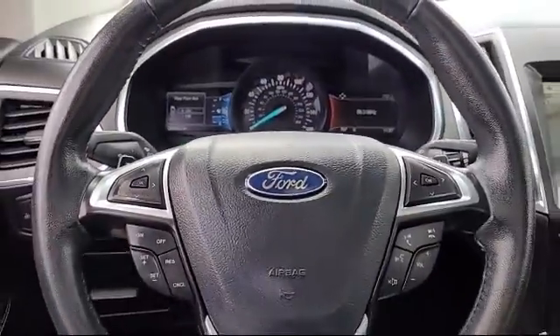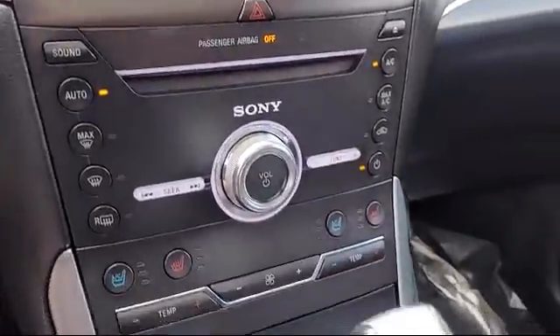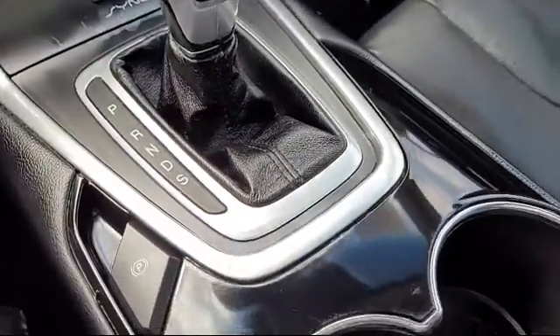Also featured are a Rear Spoiler, Driver Seat Power Adjustment Lumbar, Leather Trimmed Steering Wheel, Braking Assist, and much more!